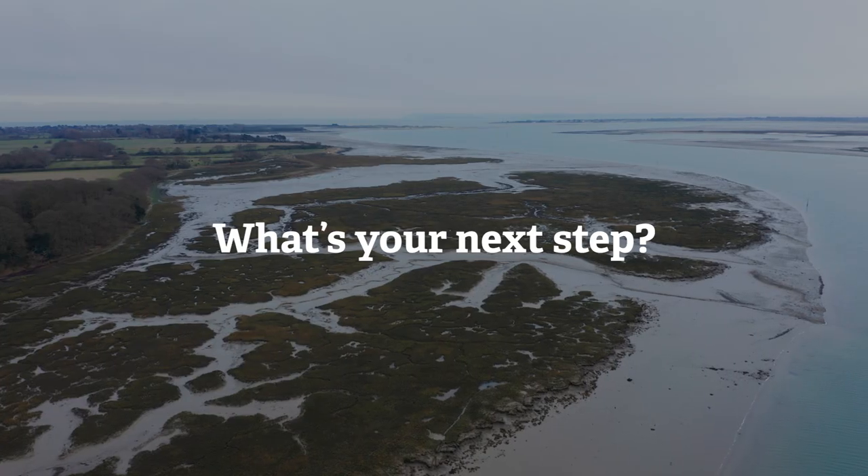Can you use more environmentally friendly products? Can you reduce your waste or dispose of it better? You've already taken the first step by watching this video. Thank you. What's your next step?